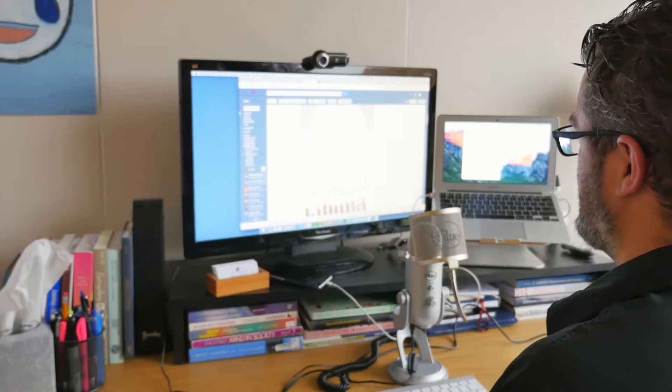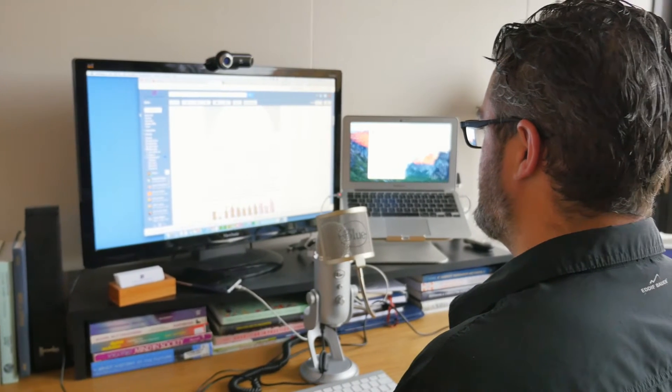In educational technology, we focus on a couple of different aspects. First, we help teachers use technology better, more effectively in the classroom, and we also research new technologies to help people learn.